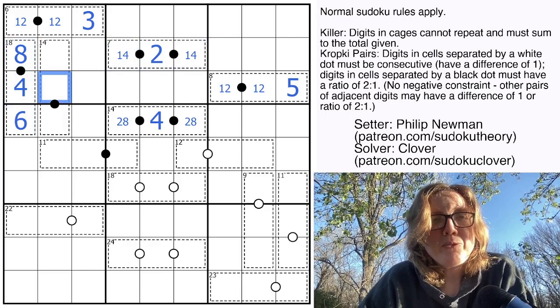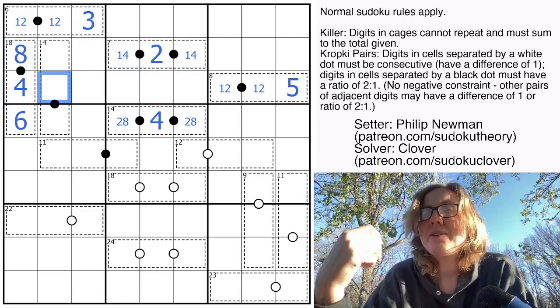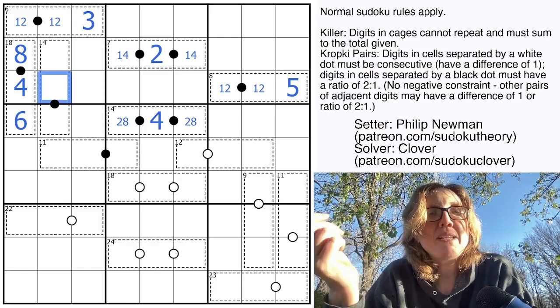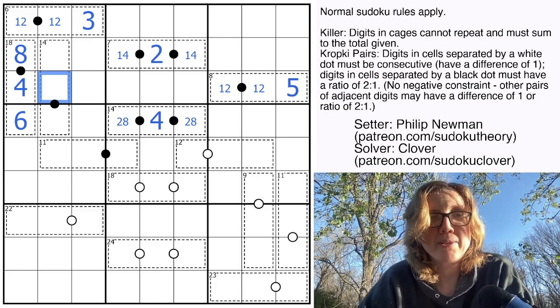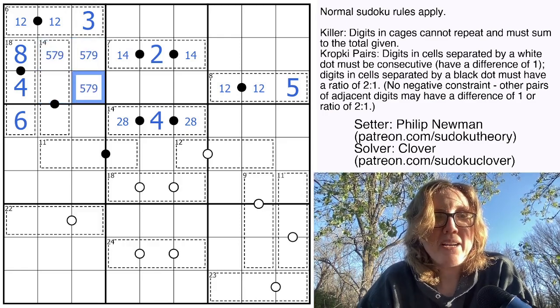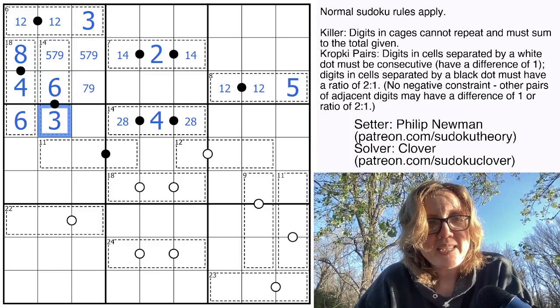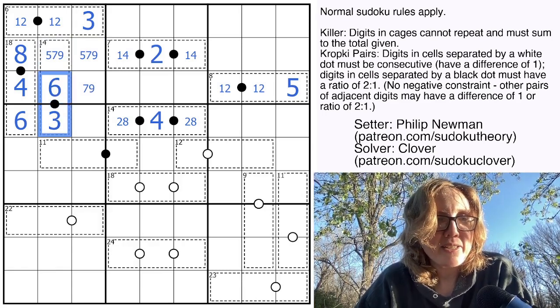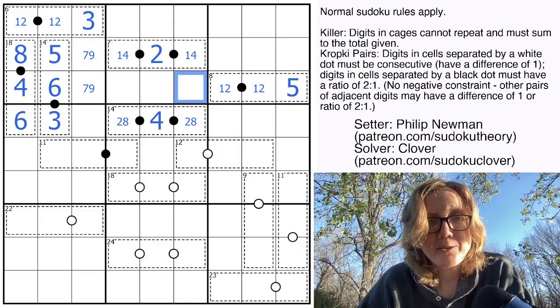Now I need one more digit that can go on a 1-to-2 ratio. The digits 5, 7, and 9 can never go on a black dot whatsoever. So we can mark these as 5, 7, and 9. This has to be our one remaining possible digit, which is 6. This therefore is a 6, 3 pair, so we can conclude that's a 5 to make the sum of 14 correctly.